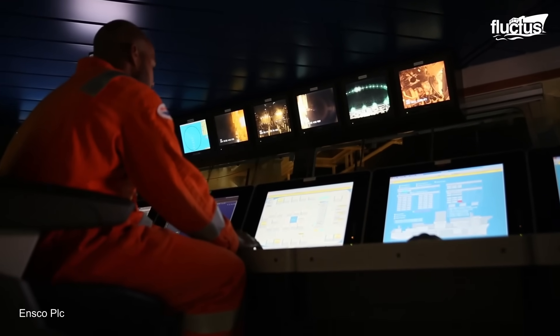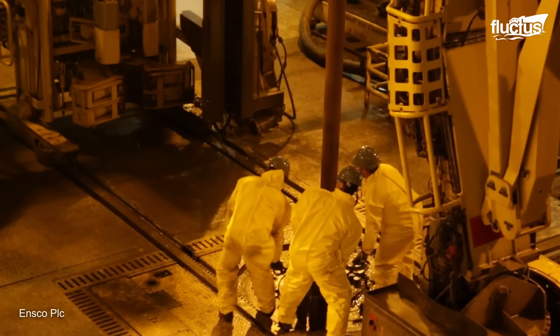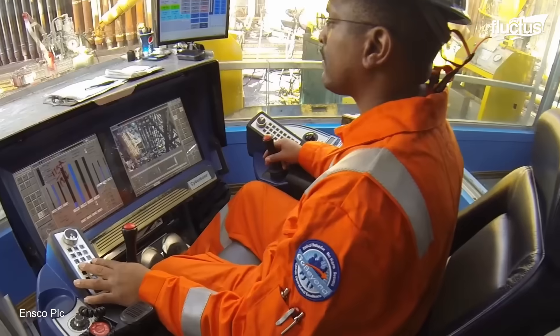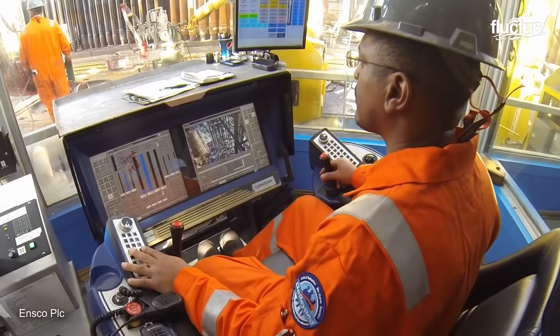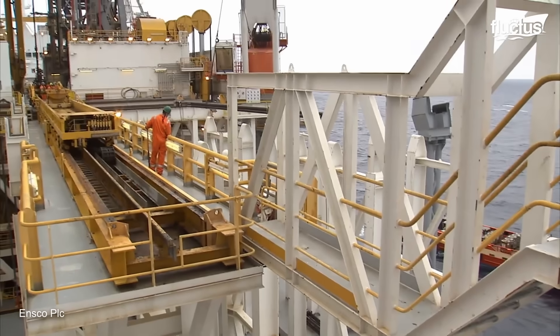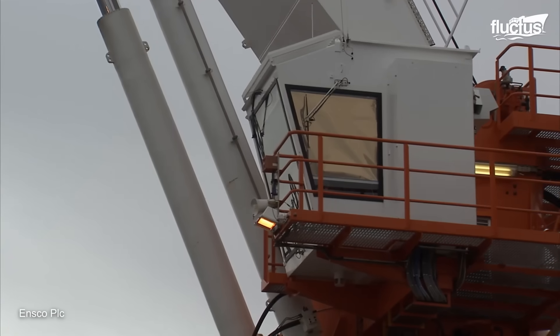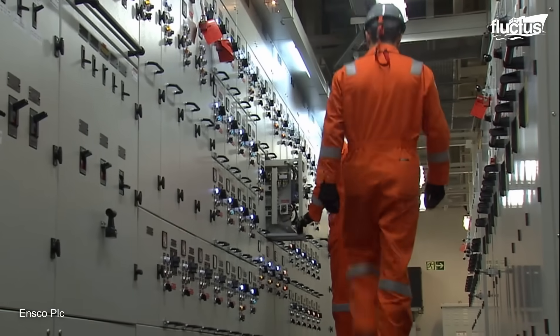The crew on oil rigs often work 21 days, followed by 21 days off, or two weeks followed by three weeks off, depending on company policy. This rotation helps manage the physical and mental strain of working in such an isolated and challenging environment.